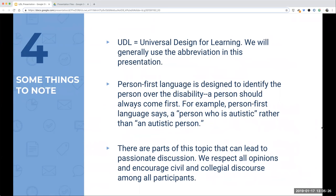A couple of things to note before we get started. UDL stands for Universal Design for Learning, which is what we're focusing on today, and we'll mostly use the abbreviation throughout. We also want to note that we're going to do our best to stick to person-first language. Since UDL involves persons with disabilities, we've made the choice to identify the person first rather than the disability — for example, 'a person who is autistic' rather than 'an autistic person.' We encourage participants to use this language as well, and we ask everyone to exercise civil and collegial discourse in our discussion.